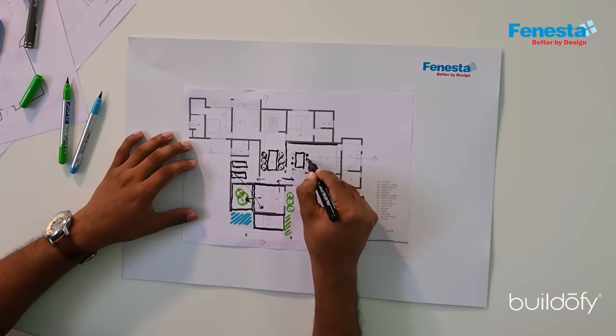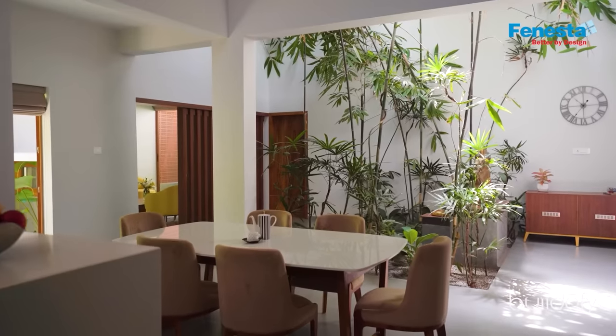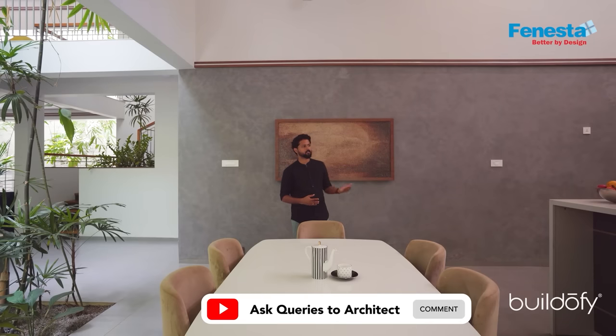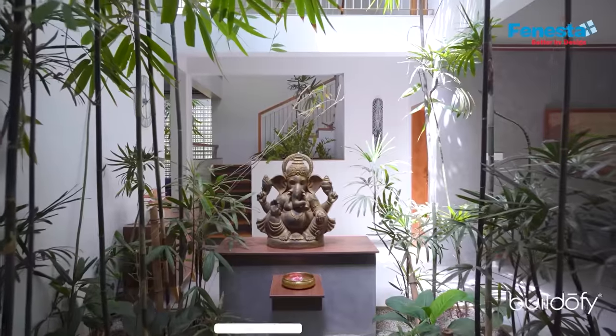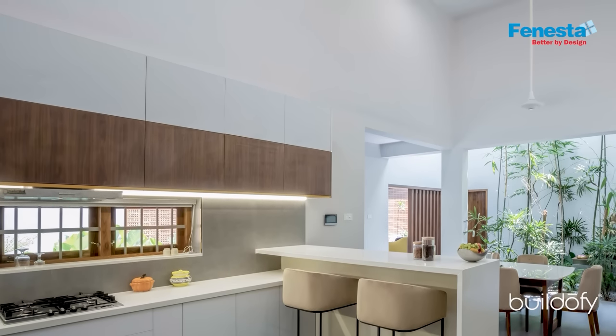From the dining space also, we give a pocket courtyard — that is an external courtyard. This space is clubbed with open kitchen and the dining concept, and having the courtyard of puja there. This space is the main core space of this house, having the double height space also.